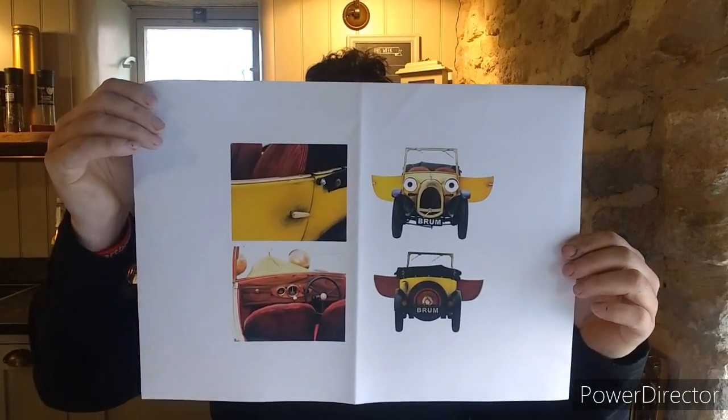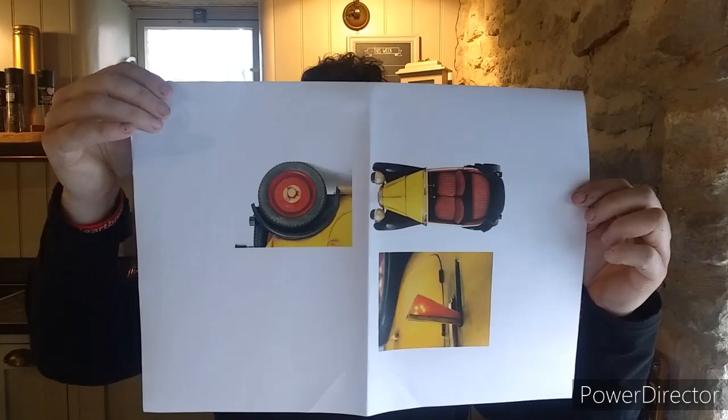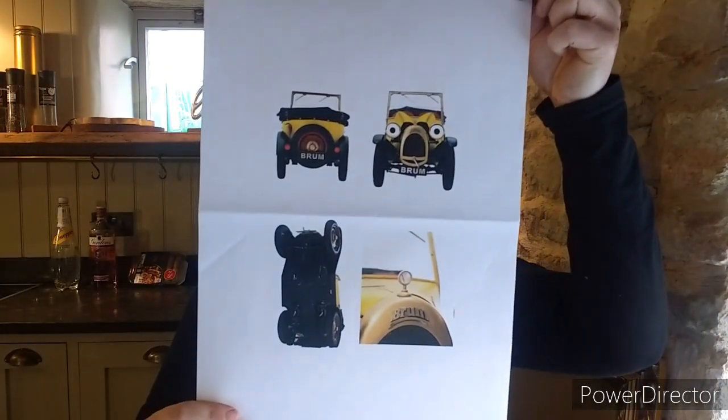I can show you a few photos of Brum. There are only a couple — these are his hero shots, the ones they took when they did the measurements for Brum, the swap photos they took.